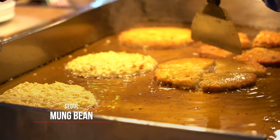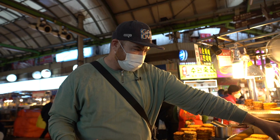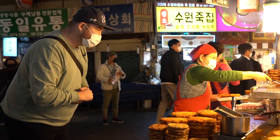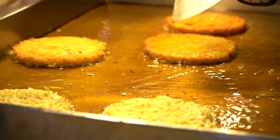They take mung beans, grind them down into a batter, and then do a shallow fry. It smells incredible — I wish you guys could smell this. They're just stacked up here; it's super simple and super delightful. Let's get one and see how it tastes.